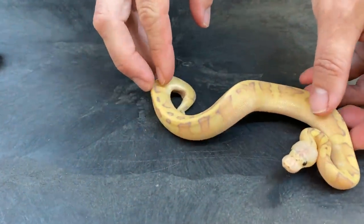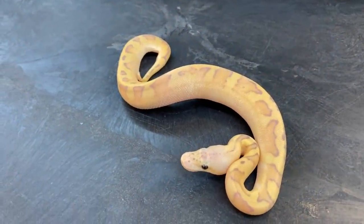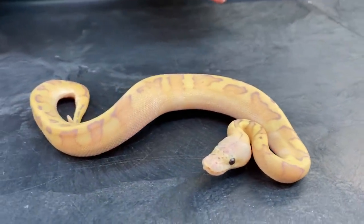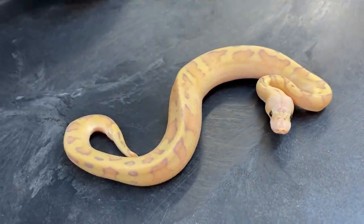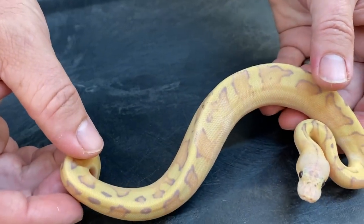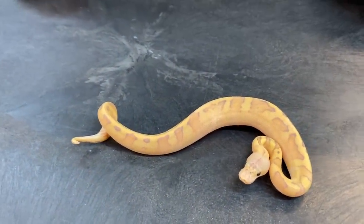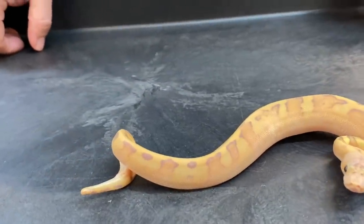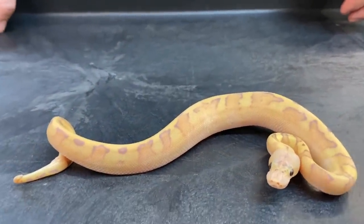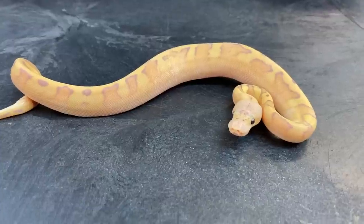This is the pastel banana genetic stripe clown. I'm hoping to hit on more of these this year — I want to produce some without banana and without pastel as well, but look at that pattern. There's so much potential in genetic stripe clowns. I'm glad I produced this one — he's a male and he'll stay here. He probably won't make it for the upcoming breeding season since he just hatched and is only about 55 grams, but maybe late in the 2021 season. Either way, he'll be good to go at some point.